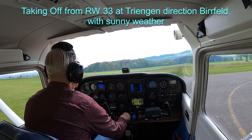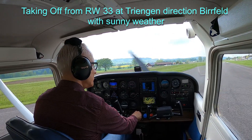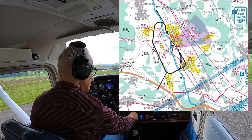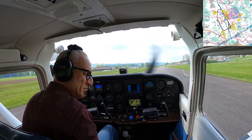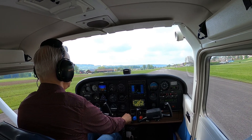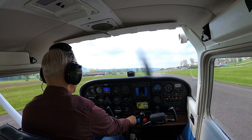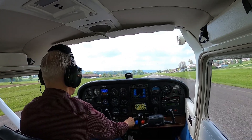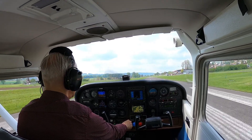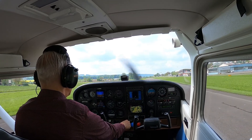Hello, my friends! Here I am again and this time I'm taking off from runway 33 at Triengen. It was a very special day because it was a very sunny day with here and there shower rains, and it happened at this time on my way to Birrfeld. As you see, just taking off runway 33 and everything looks okay.